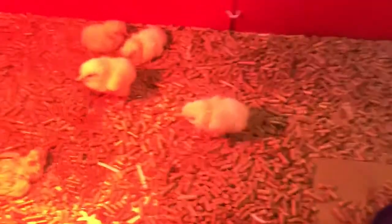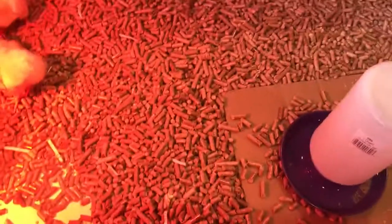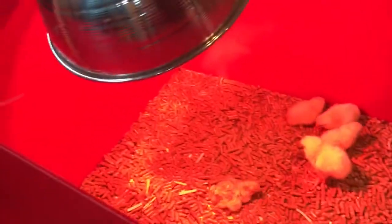We also want to get one of these borders so I can hold it all together. That's about it, except for the light. You're always going to want to get a light to keep them warm.